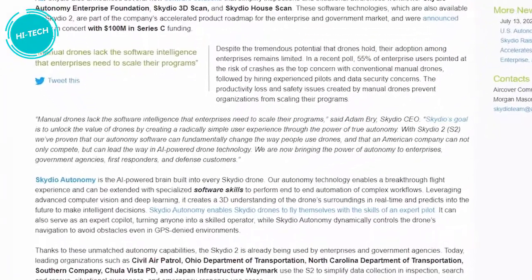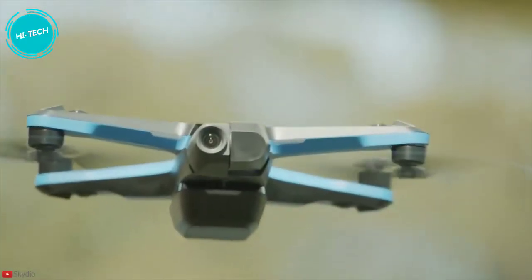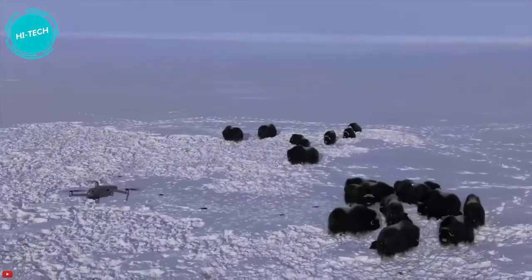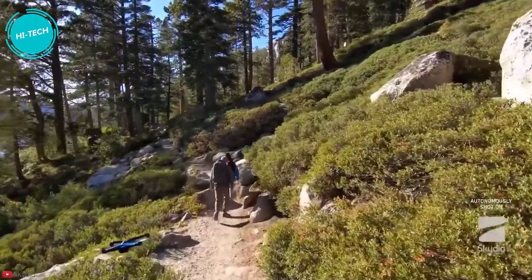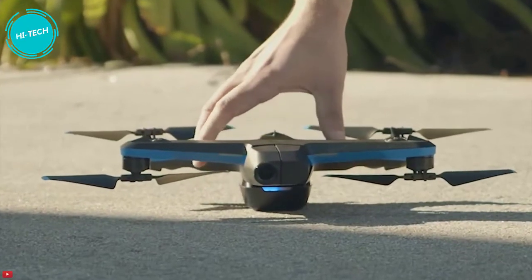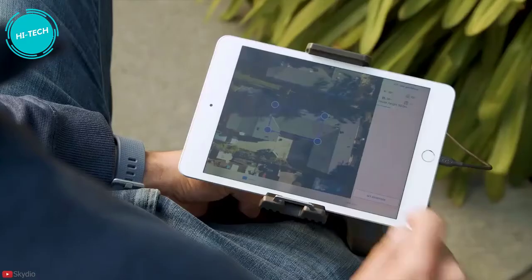Skydio CEO Adam Bry stated: "Manual drones lack the software intelligence that enterprises need to scale their programs. Skydio's goal is to create a simplified user experience through the power of autonomy." Skydio has already proven their capability in autonomy software with the Skydio 2 drone. Although DJI makes very capable drones, Skydio drones arguably have a better edge when it comes to autonomy and tracking. Skydio is leveraging the fears and concerns of enterprises to their advantage, and their value proposition uniquely addresses those issues — which is bad news for DJI.